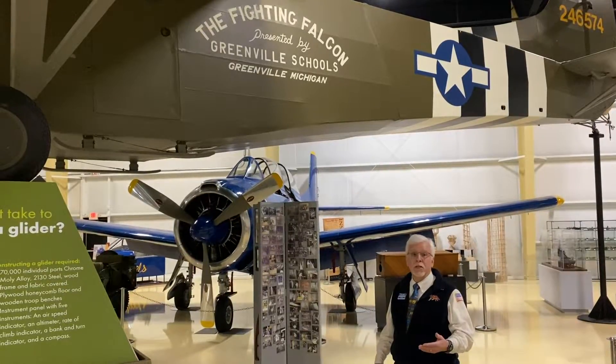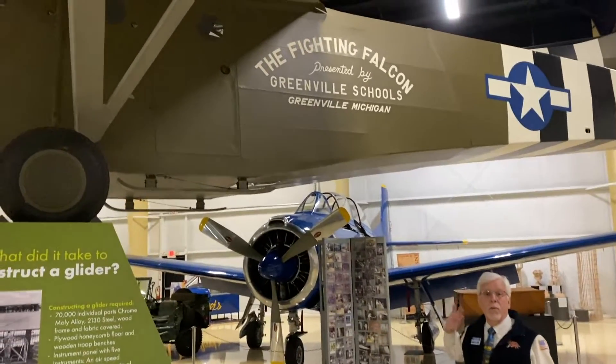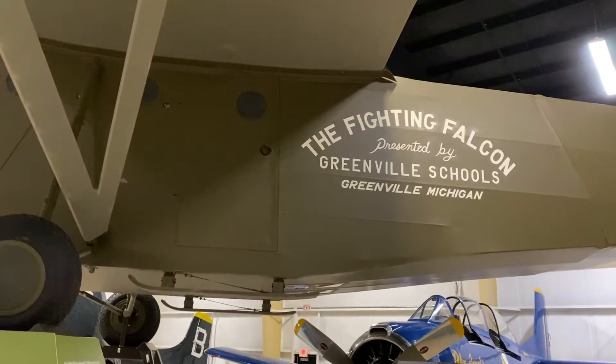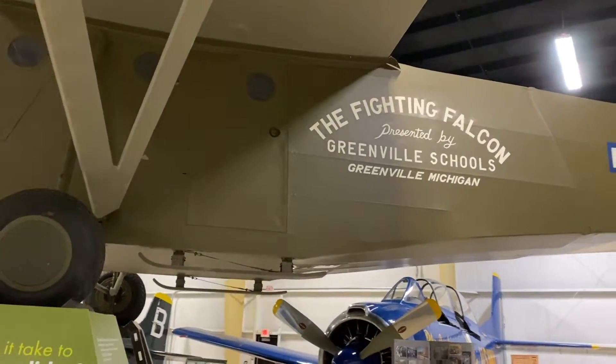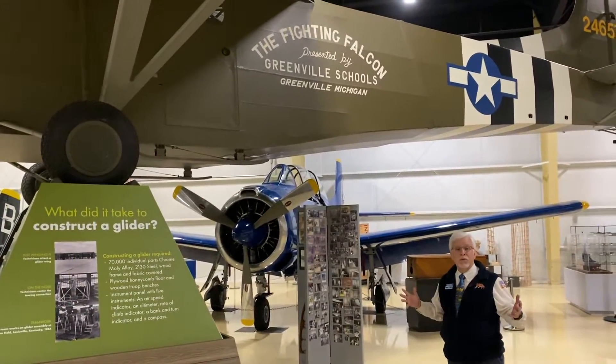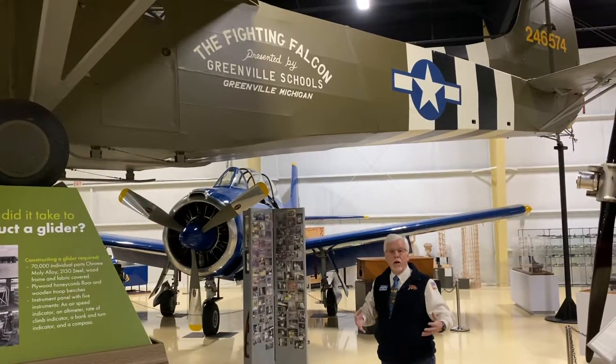The majority were built in Michigan, some of them in Greenville, Michigan. There they converted the Gibson refrigeration plant into building gliders for the Army Air Corps. The community was very proud of that fact and wanted to contribute even more to the war effort.